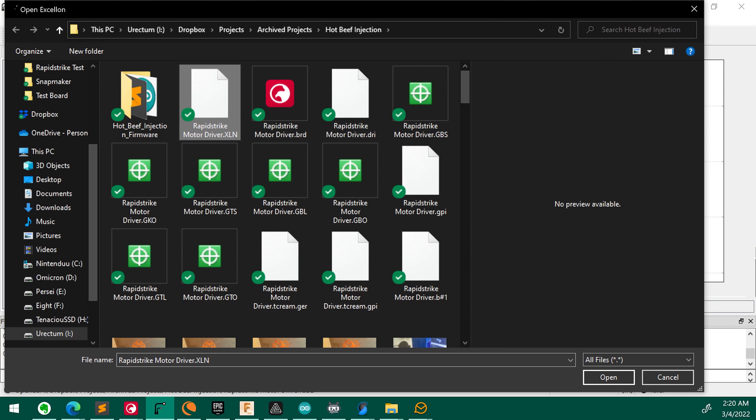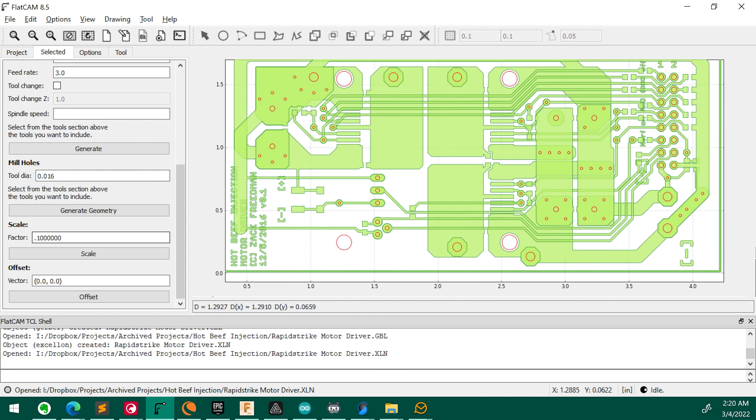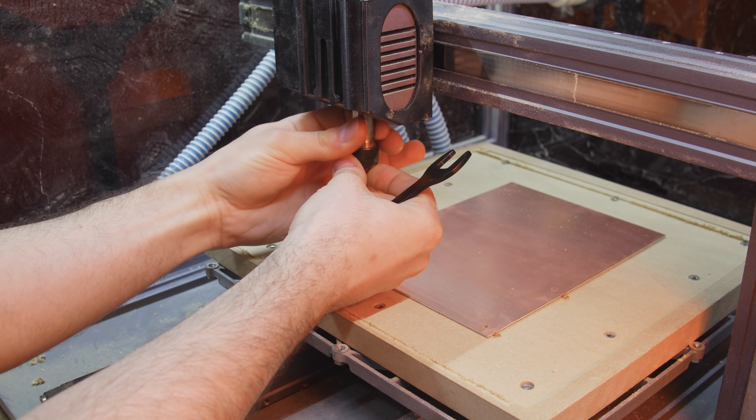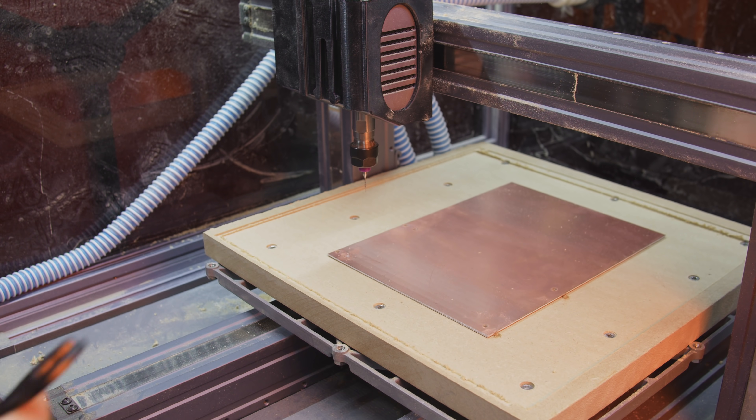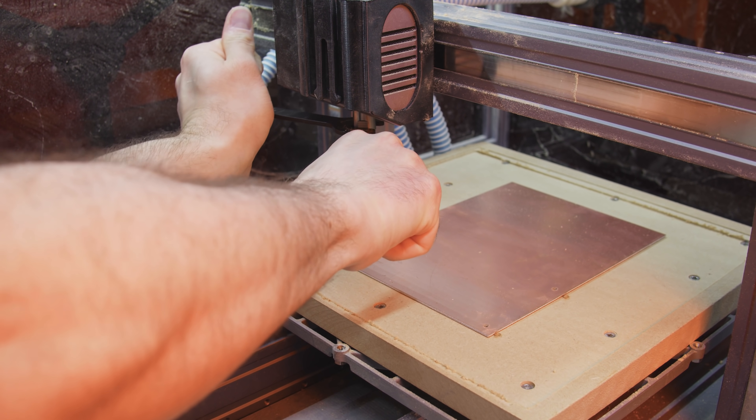The next step is to import our Excellon drill file — technically one of the Gerbers — and convert it to CNC jobs. Manually swapping drill bits is a huge pain, so FlatCam lets us consolidate multiple sizes of hole into one size of drill. You can't mill holes with a drill — it breaks as suddenly as an octogenarian at a yellow light.